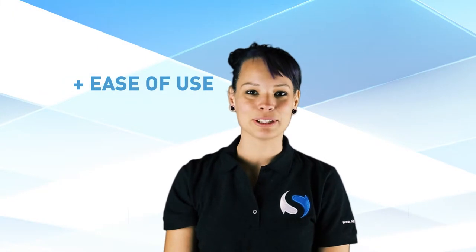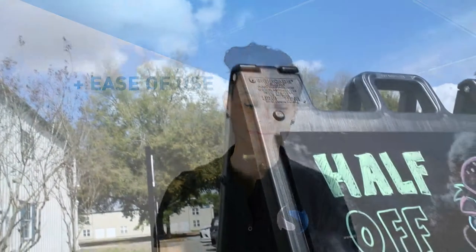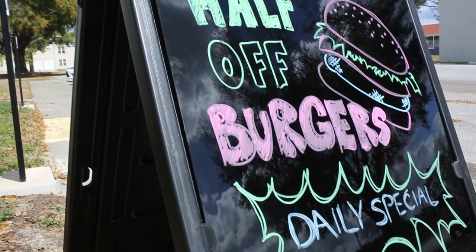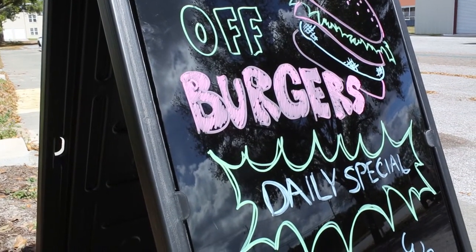If you're a restaurant, sharing your daily special is very important to you, which is why we offer black or white acrylic panels with special wet erase markers. This makes it incredibly easy to customize your message.